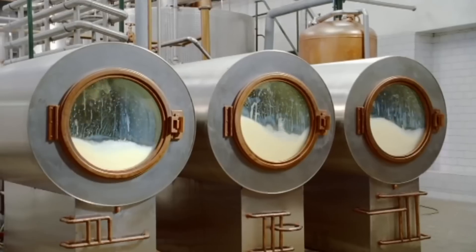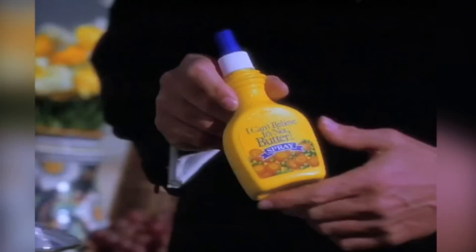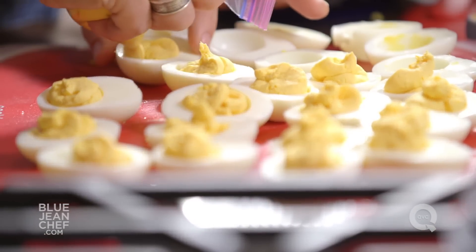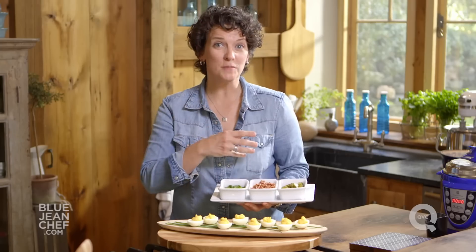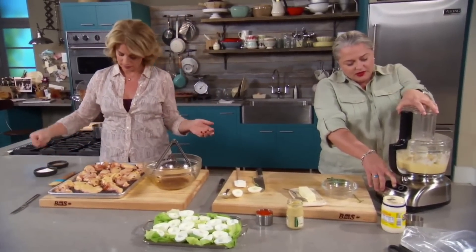Taste of Home agrees with Willis that two tablespoons of butter per dozen eggs is the way to go. And yes, it has to be real butter — no margarine or any other similar can't-believe-it's-not substitute. No vegetable oil spread is going to have the necessary texture to help the filling hold up. What's more, you really do need to let the butter soften before mixing it into the egg yolks, mayonnaise, and seasonings. Once your butter is soft but not melted, combine all the filling ingredients in a food processor until the mixture is light and creamy.